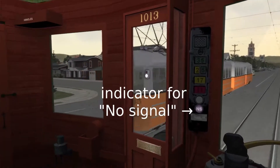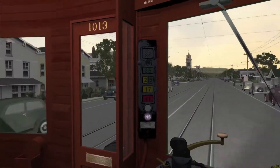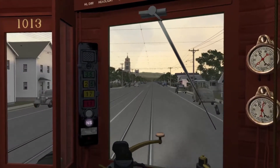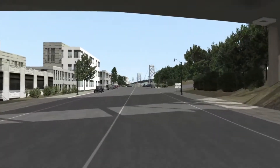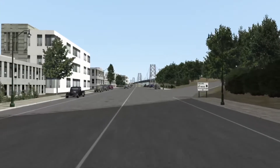The system doesn't work after you cross Oakland, because there are no more transponders on the route. And by the way, do you know the fastest way to get from San Francisco to Oakland? Right over the bay.